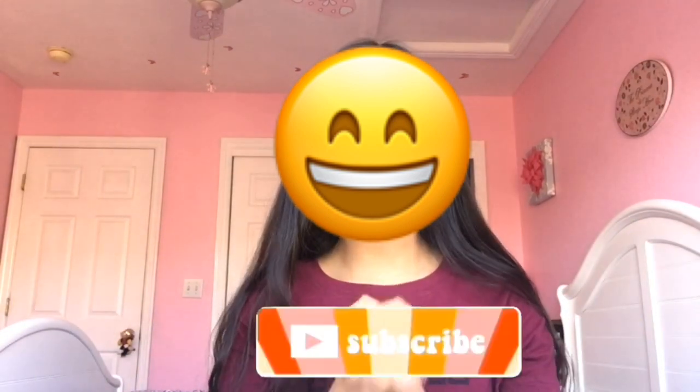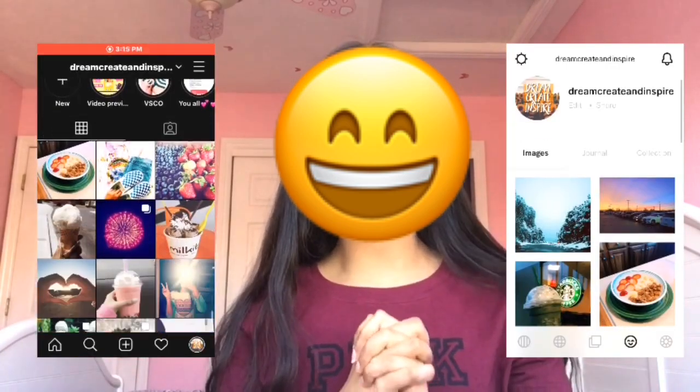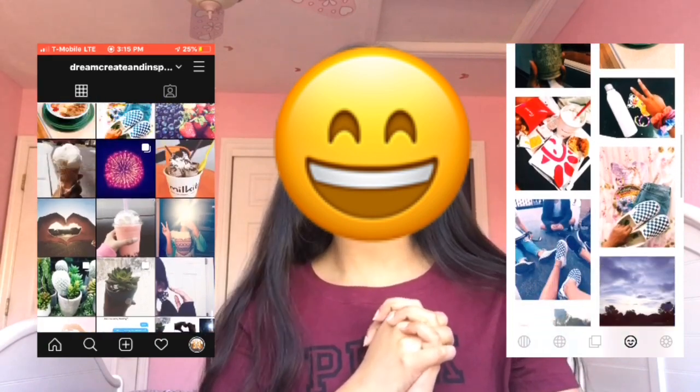Hey guys, welcome back to my YouTube channel! Today's video is going to be another clothing haul. If you haven't already, don't forget to subscribe, give this a big thumbs up, and follow my socials — I have an Instagram and a VSCO, both are popping, so check them out. With that, let's get on with the video.